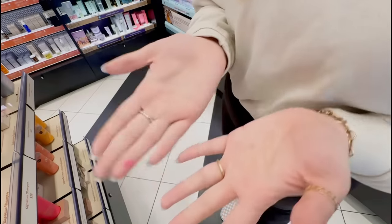I also grabbed the Merit Blush in the shade Stockholm — it's a really pretty baby pink and the packaging is just so cute. I've never tried a Merit product before but I've heard really good things about the brand, so I'm so excited to try this. How many times have I said 'so excited' in this video — let me know in the comments!